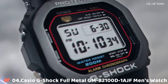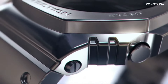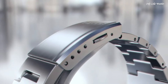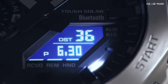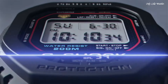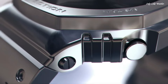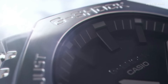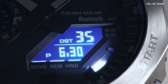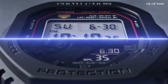Number 4. Casio G-Shock Full Metal GMB-2100D-1AJF men's watch. It has Japanese solar quartz movement and 5,691 caliber. Stainless steel case of round shape. Case dimensions are 44.4mm in diameter and 12.8mm in thickness. The dial of this Casio watch is LED black. Display type: analog-digital. This timepiece has mineral glass. Stainless steel band, band color silver. Water resistance: 200 meters.